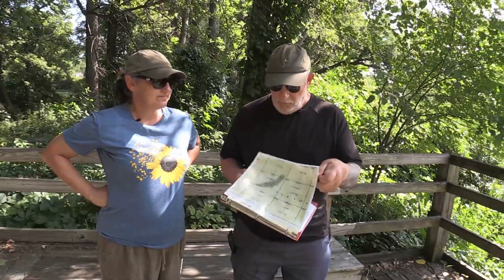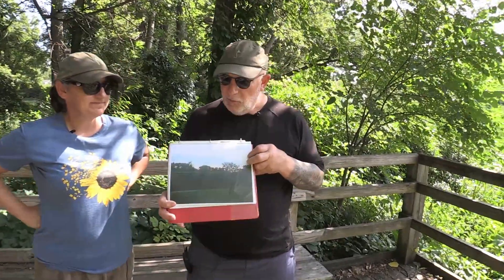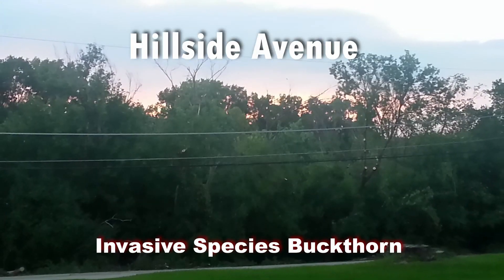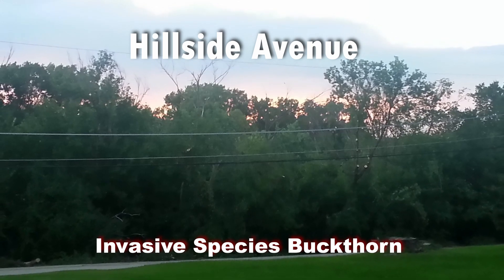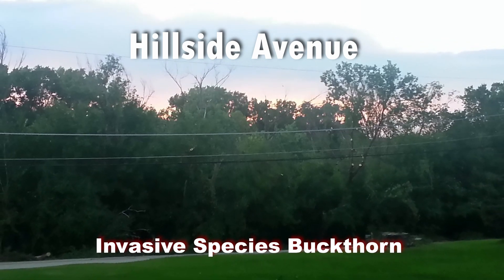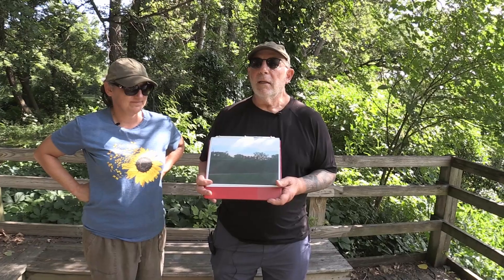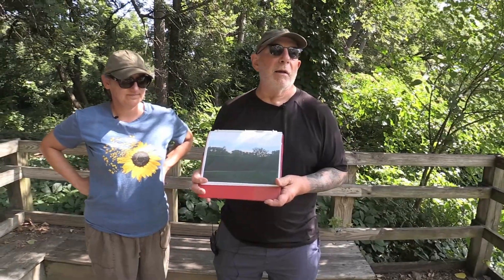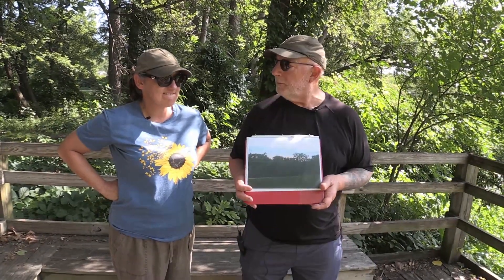At that point in time the SLU was completely engulfed in invasive buckthorn. This is a photograph of Hillside Avenue, which you'll see later on in the tour. The buckthorn was 45 feet deep down to the water from the road. If you were standing anywhere on a road surrounding the SLU you wouldn't be able to see the water whatsoever. It took us two and a half years of working every other Sunday to alleviate all of the buckthorn, and we were really surprised at what came up.